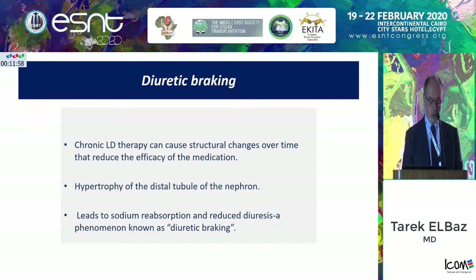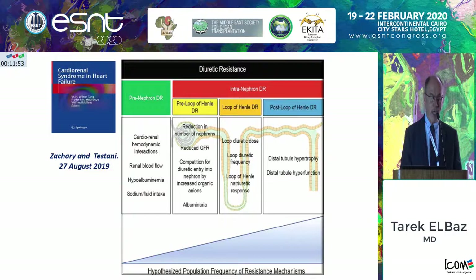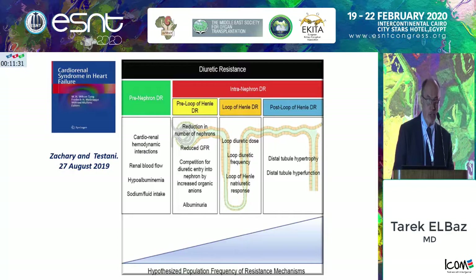Zachary and Testani looked at diuretic resistance in an interesting way — whether it's a pre-nephron state associated with hypoalbuminemia or excessive salt and water intake; or an intra-nephron diuretic resistance at the pre-loop of Henle stage, where there is competition for the transporters by uremic toxins or analgesics; at the loop of Henle itself, due to poor binding in cases of hypoproteinuria; and eventually the last step, which is the post-loop of Henle — this is the braking phenomenon.